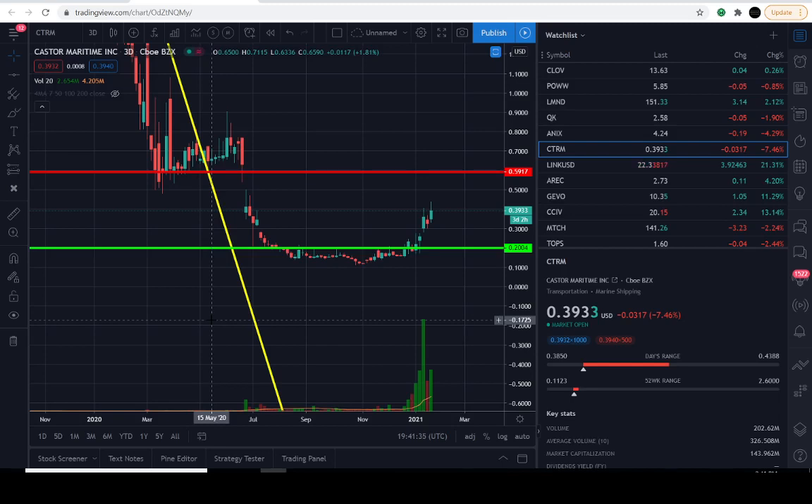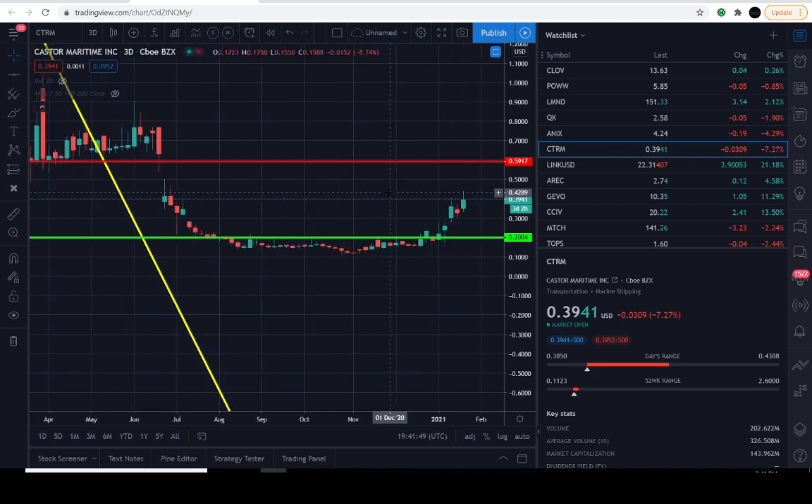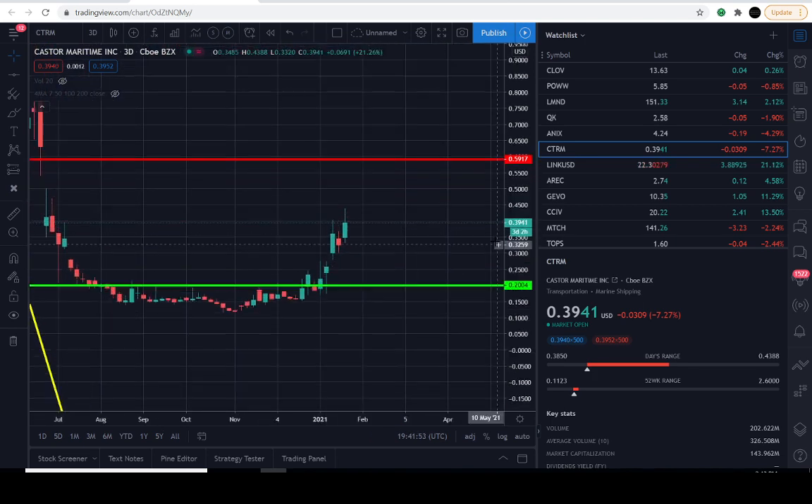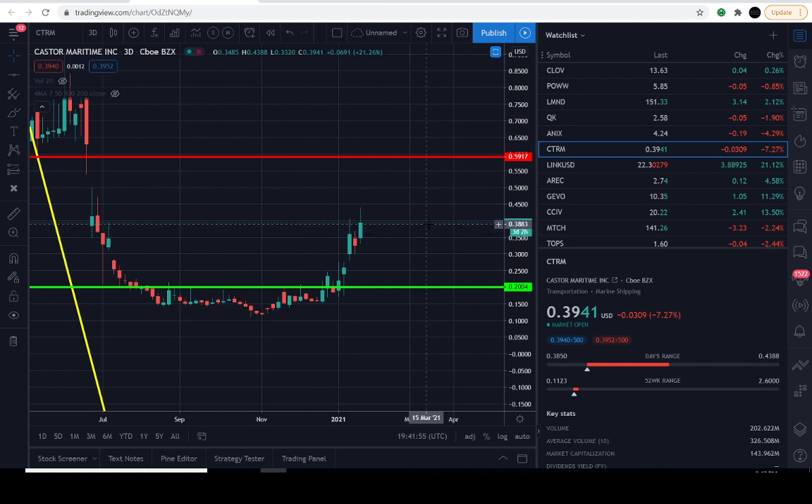Good day everyone and thanks for joining us here in the charts. You've tuned into the Market Beast edition — yes, it is your fellow compadre speaking. So we're going to explore CTRM. We recently posted a video on this, so if you're noticing the lines, we've had these lines on the chart ever since we posted that video. It is looking like an interesting buy-in for me. If you're just joining us, welcome in — hit that subscribe button to join us on our journey here.